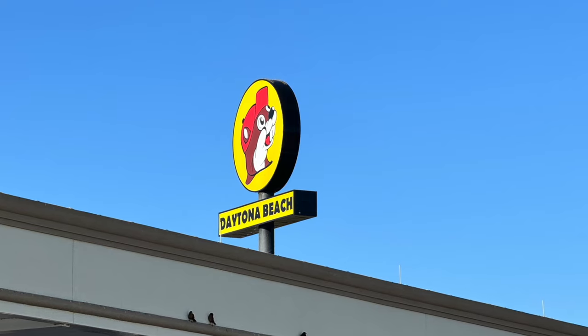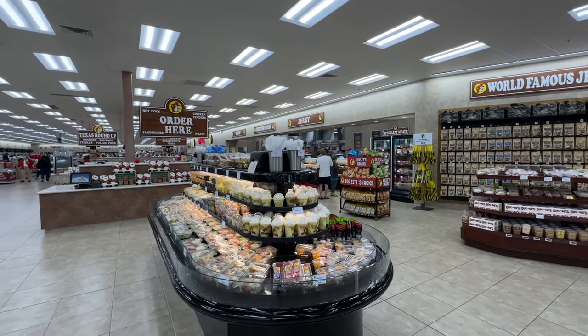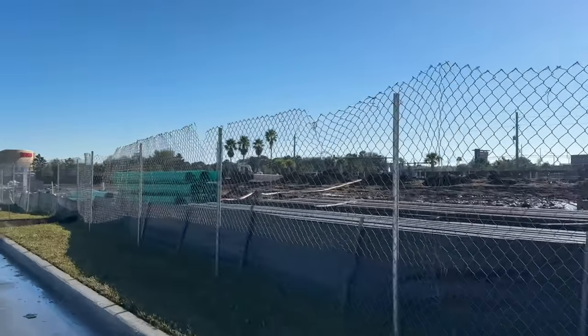A Texas-sized addition is coming to the Buc-ee's at LPGA Boulevard and I-95. The gas station convenience store is working on a car wash that will come in at 235 feet long, making it one of the longest in the country. The car wash will offer soap, wax, and shine services — a convenient way to keep your car nice and clean while traveling.